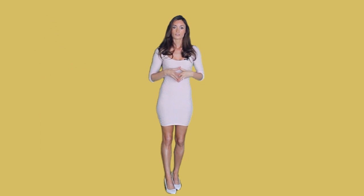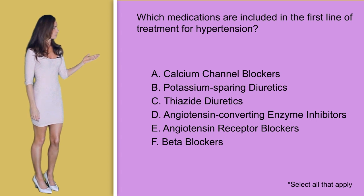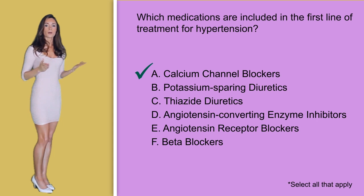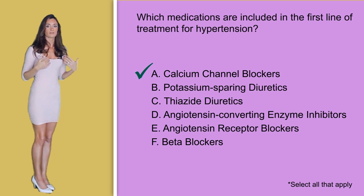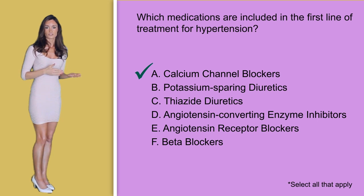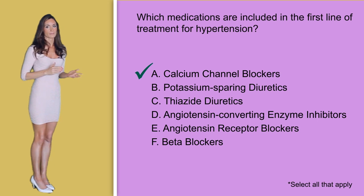Keep in mind that the question is a little difficult because it is asking which medications are the first line treatment for hypertension, not just treatments for hypertension. Option A, calcium channel blockers, is recommended by the Joint National Committee as a first line defense, making this answer correct. Option B, potassium sparing diuretics — while diuretics are sometimes used in the treatment for hypertension, potassium sparing diuretics are not considered a first line treatment, so this answer option is not correct.